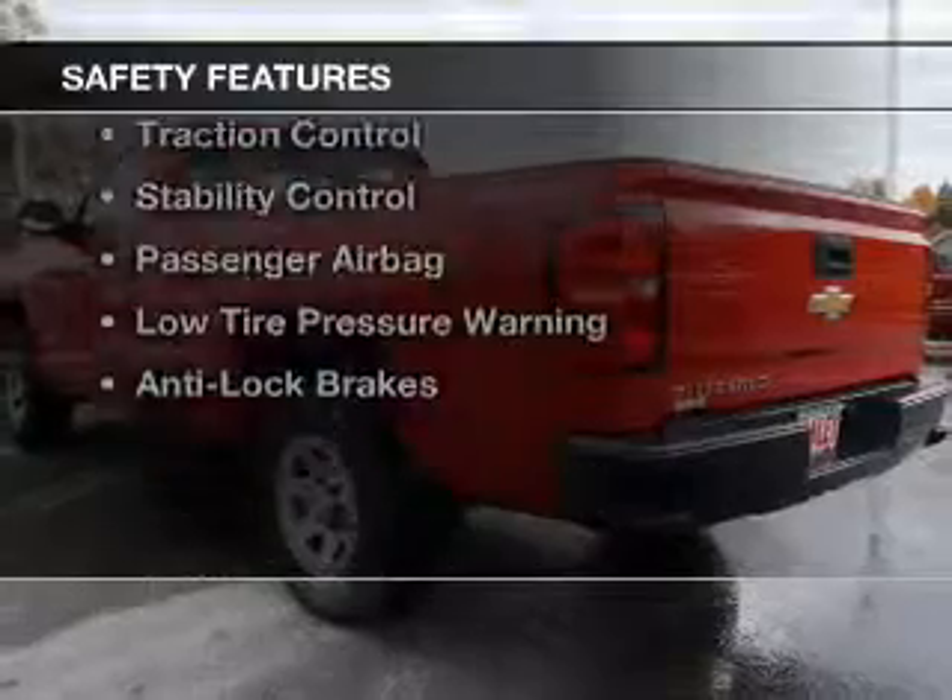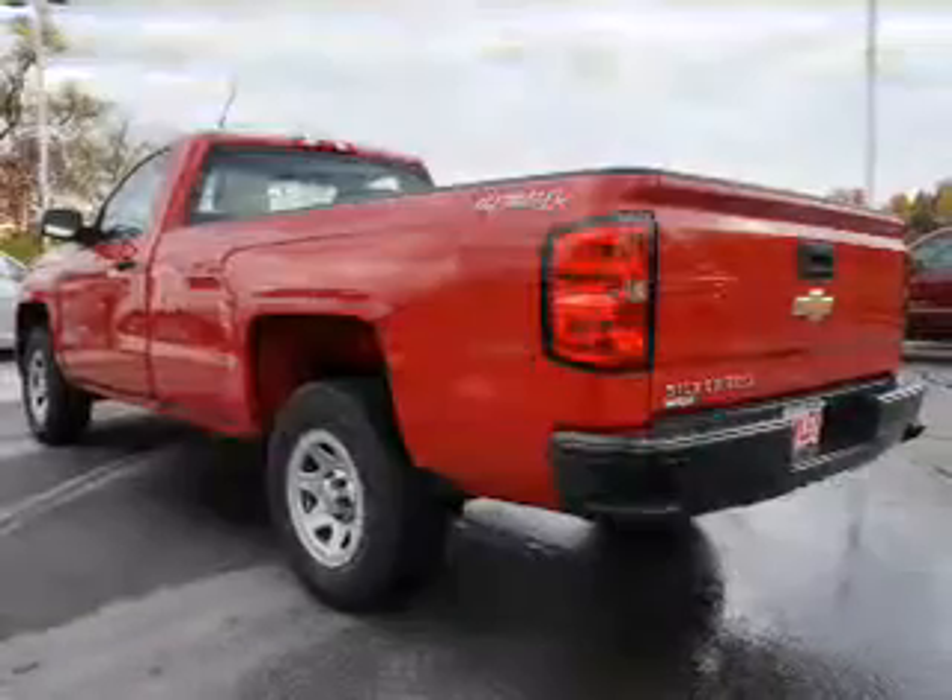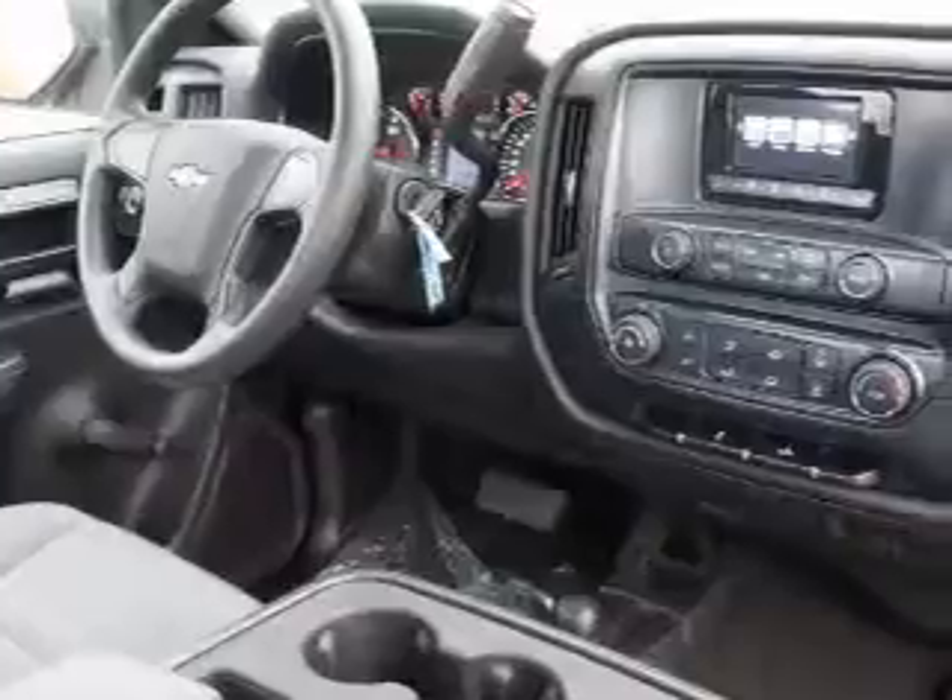Safety was made a priority with these features: curtain head airbags, side airbags, traction control, stability control, a passenger airbag, low tire pressure warning, and anti-lock brakes.